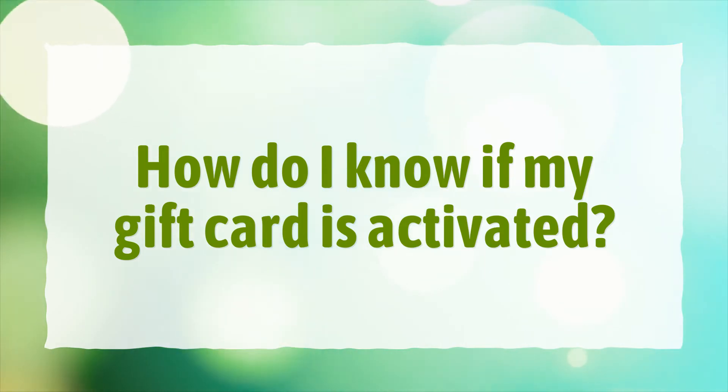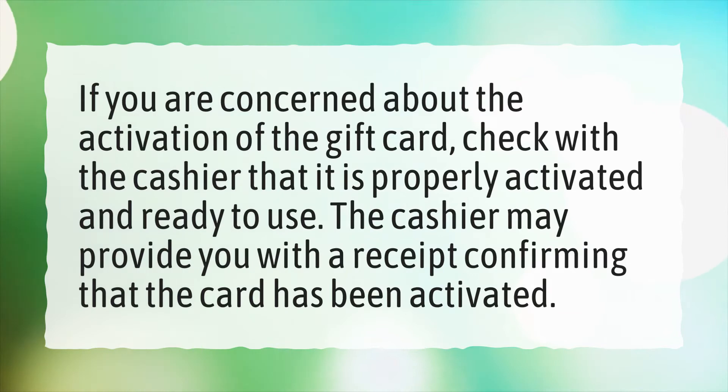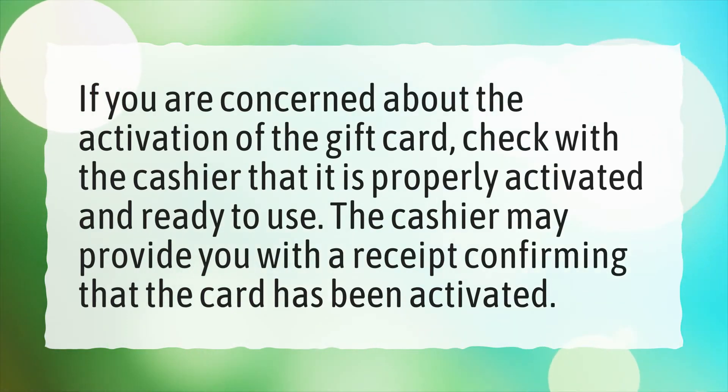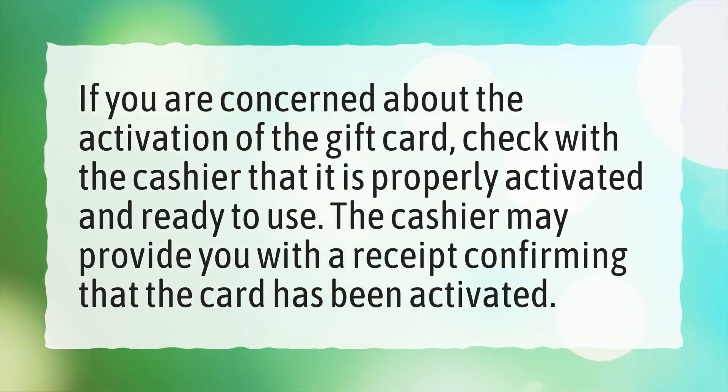How do I know if my gift card is activated? If you are concerned about the activation of the gift card, check with the cashier that it is properly activated and ready to use. The cashier may provide you with a receipt confirming that the card has been activated.